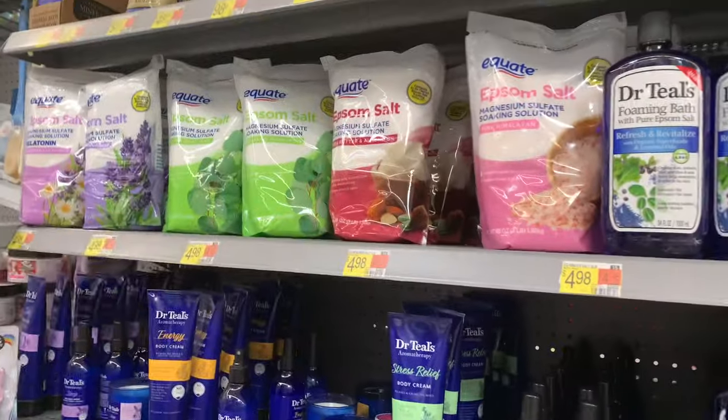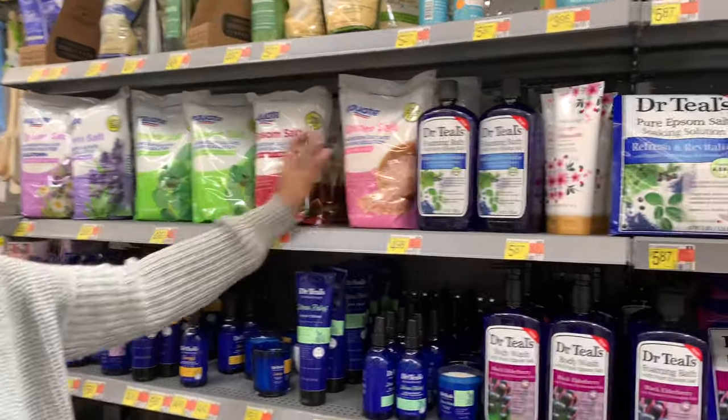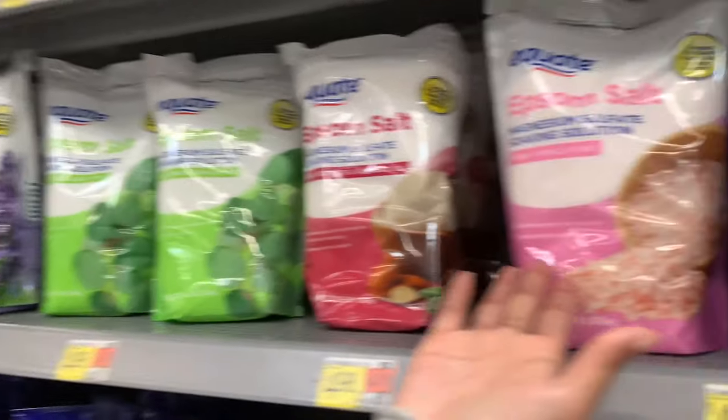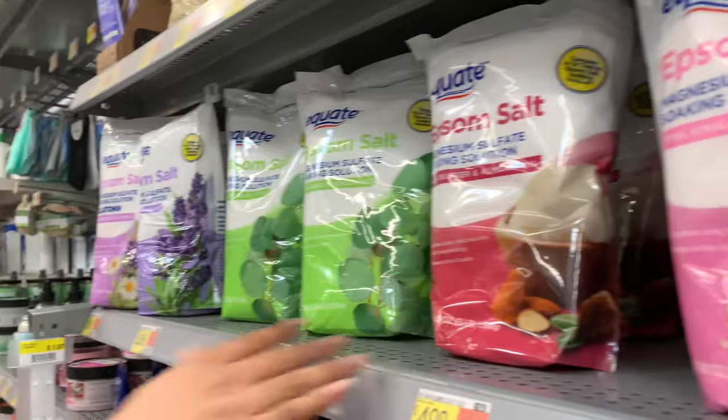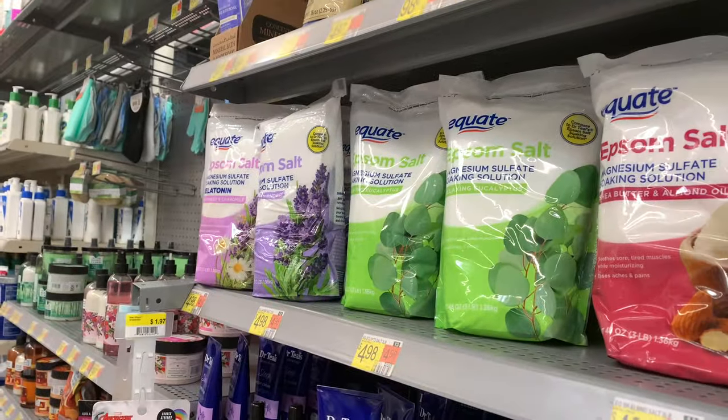If your apartment or house has a bathtub, you can put some Epsom salt in there — this one relieves muscles, moisturizes, and eases pain. And melatonin helps you fall asleep if you have an issue with that.